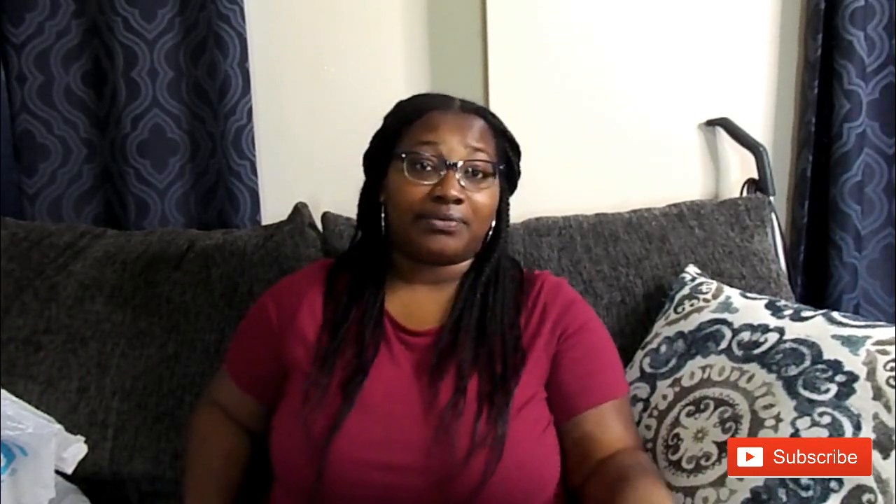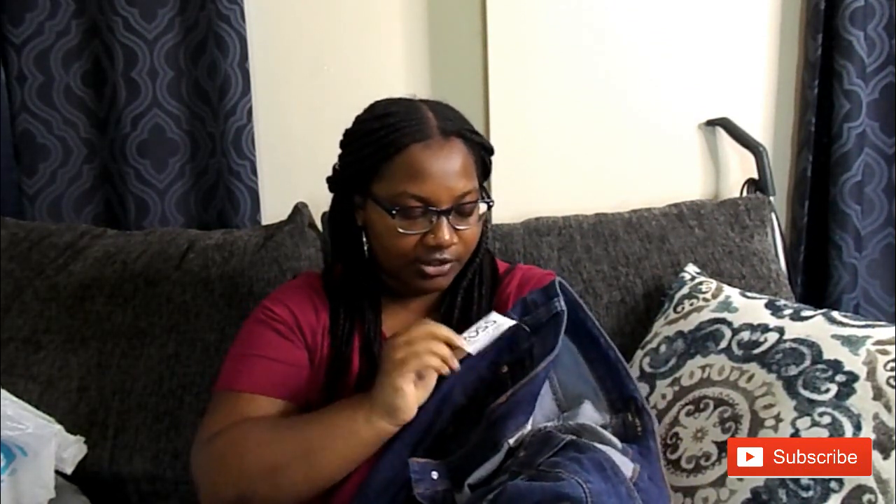Next I'm going to be showing you all these jeans that I picked up from Ross. The tag came off but these jeans are in a size 20 and they were on sale for $12.99. The brand is Truth and Theory Women's — these have one percent spandex and five percent rayon.